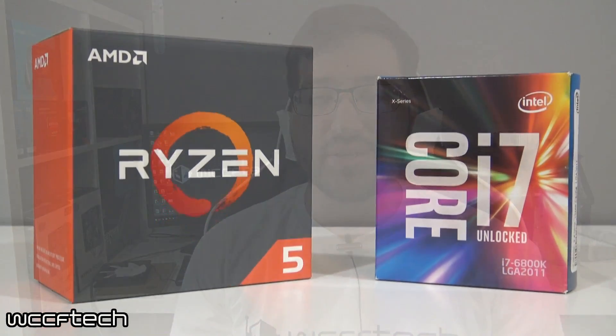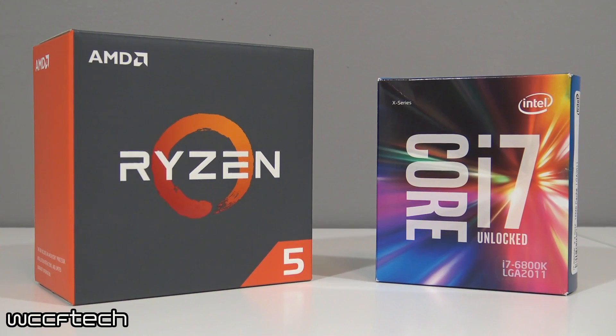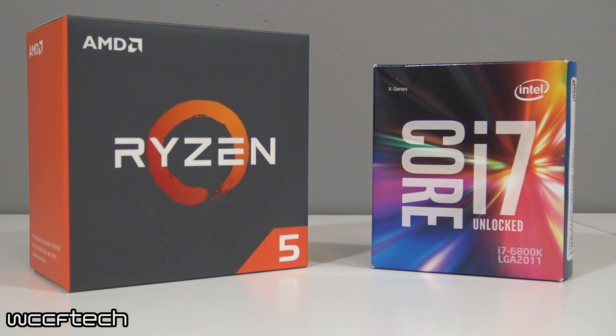What happens when you overclock the Ryzen 5 1600X as far as you can get it within reason on air, and you put it up against Intel's Core i7-6800K six-core CPU? That's what we wanted to look at today. We took the newly launched Ryzen 5 1600X and paired it up to see which one wins if you're looking beyond a quad core — these are really your only options if you want to stay in the 6-core range.